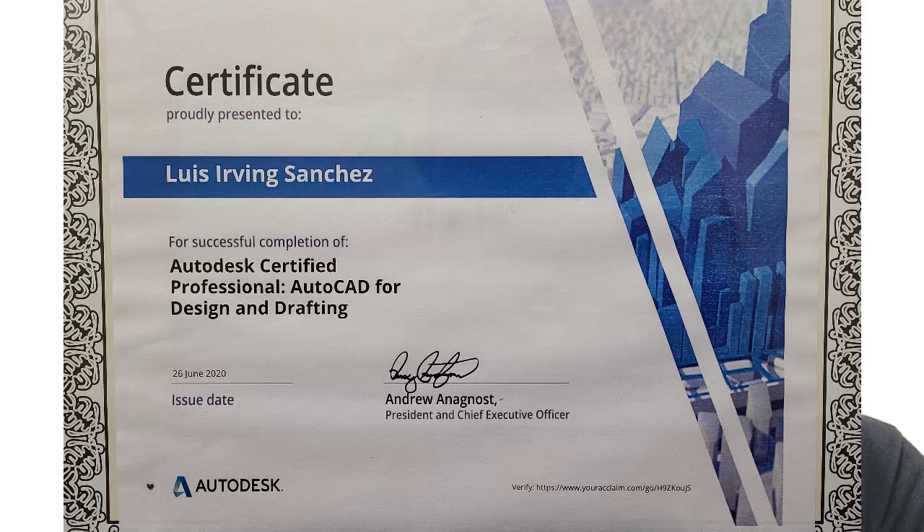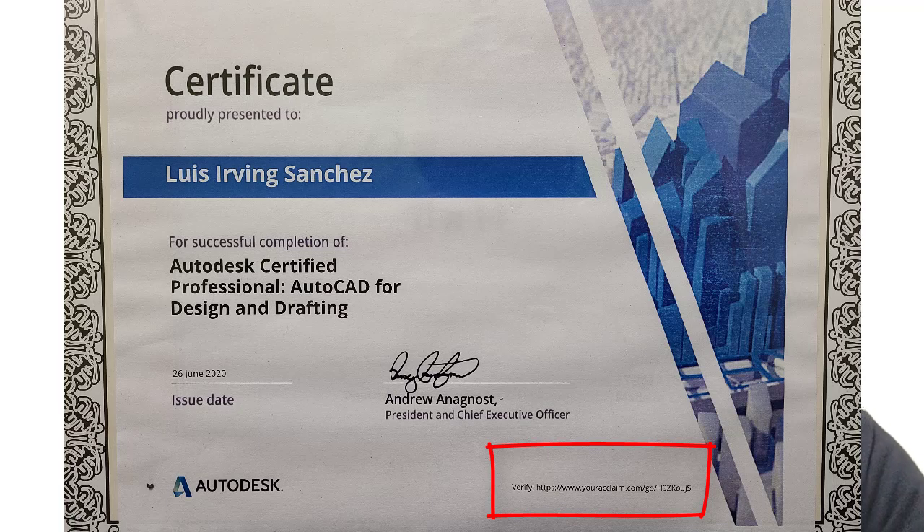After passing your exam, you'll receive this certificate. This one is the certificate for the professional exam — AutoCAD for Design and Drafting. One of the important points I want to mention is that there's a verify section where anybody can check that you actually got certified by the real Autodesk company.